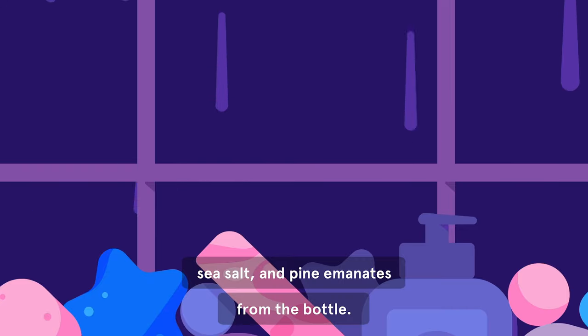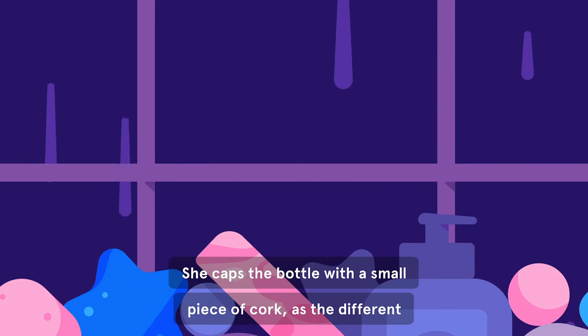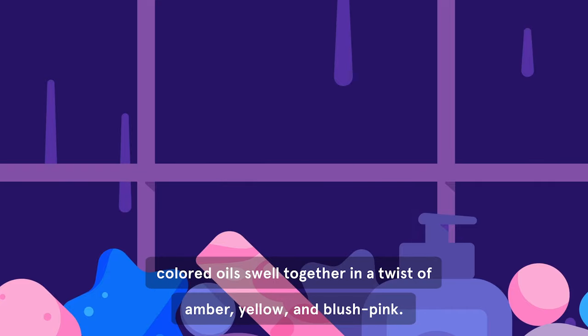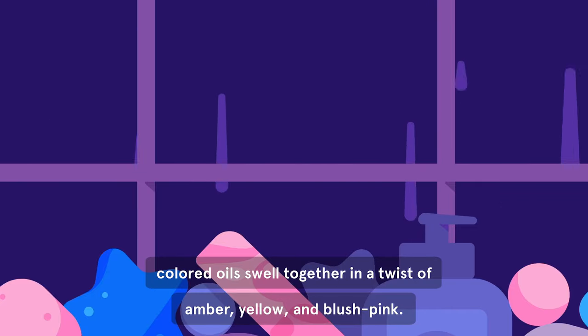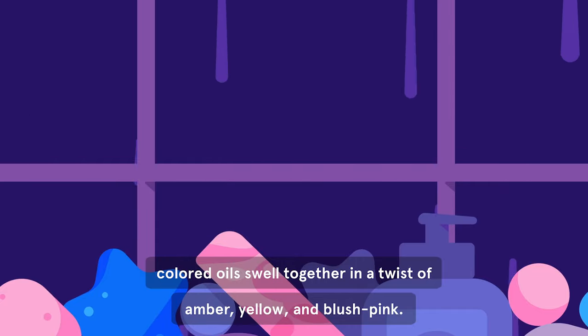sea salt, and pine emanates from the bottle. She caps the bottle with a small piece of cork, as the different colored oils swirl together in a twist of amber, yellow, and blush pink.